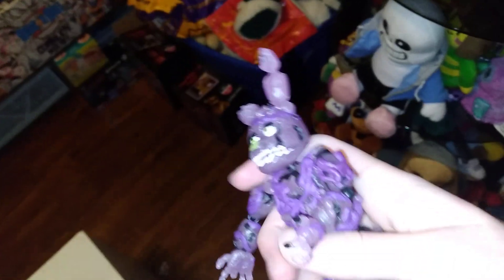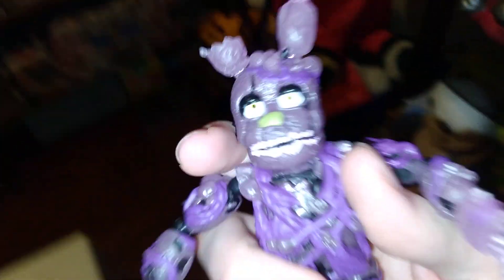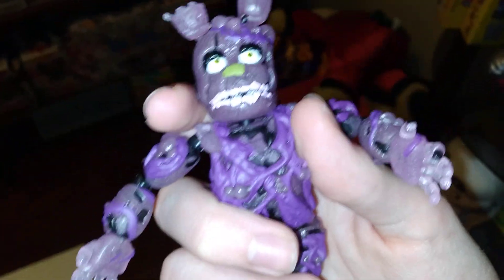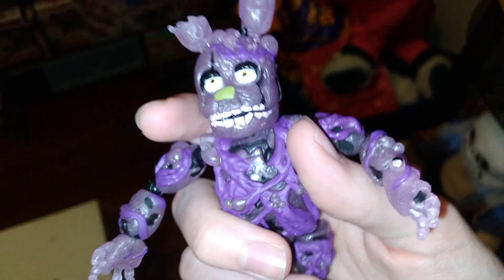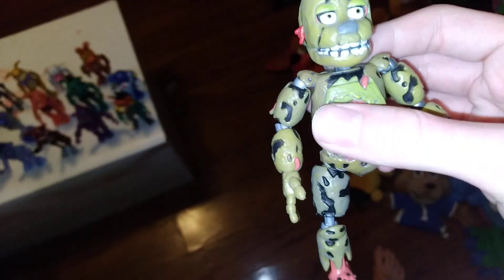Radioactive — wait, not radioactive — Toxic Springtrap. The face looks kind of weird and the teeth are pink for some reason. It doesn't show on camera, it looks white, but they are tinted pink for some reason. So he's going to go right there. Springtrap — disabled Springtrap, missing a leg — so he has to lay down right there.